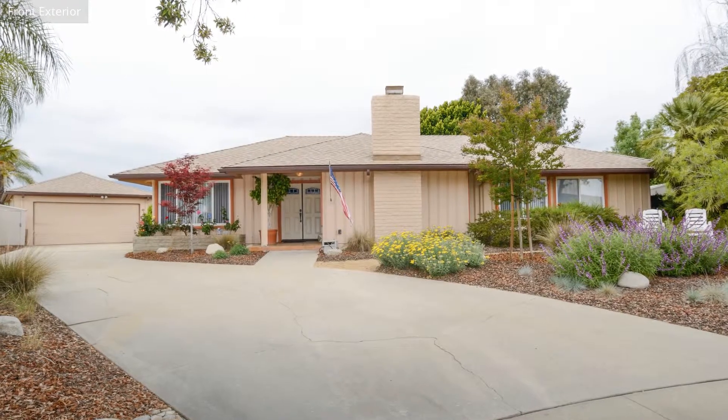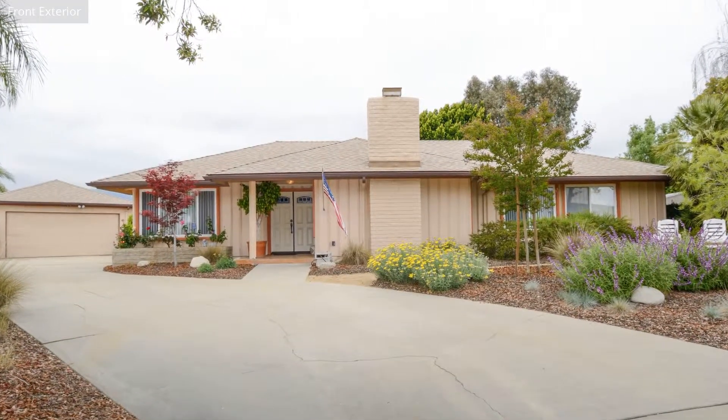For more information about this fantastic property, you're always welcome to contact us.